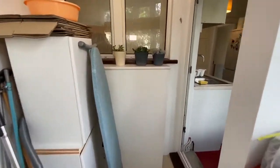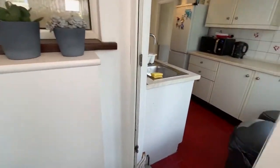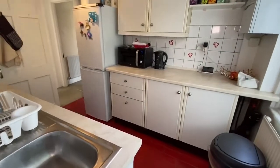This area will be cleared so you can certainly fit a desk and all your home working equipment in there.